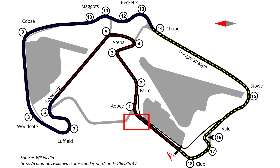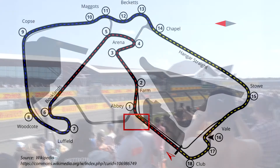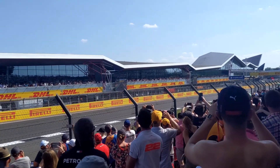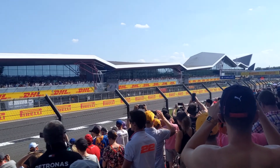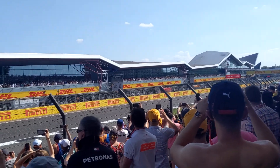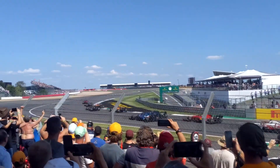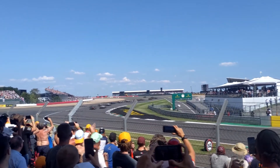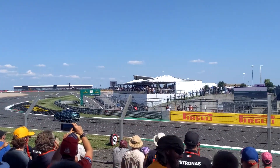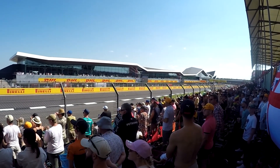If you follow those directions you arrive at our final spot of the tour, which is the first corner — Abbey — at the end of the Hamilton start and finish straight where we began the tour. The general seating area and grandstands stretch all the way down the straight, but here's some footage of the race restart after the red flags on the opening lap, viewed from the end of the straight looking into corners one and two. And some more action as they come back around with LeClerc leading.